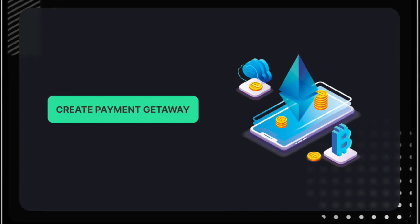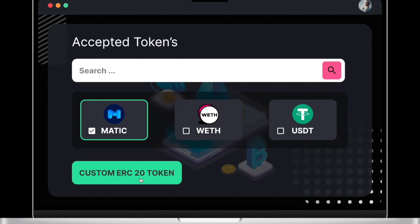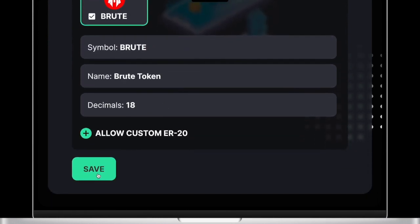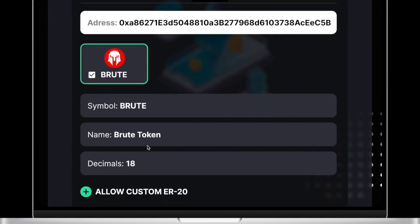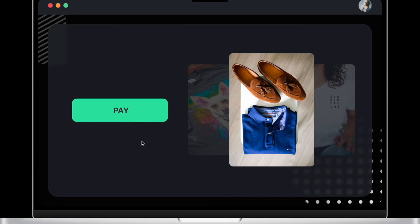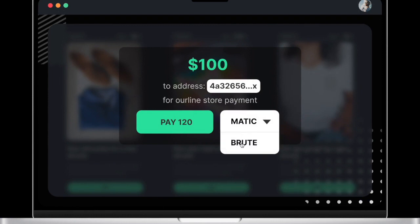The second target group includes all the visitors of websites or stores who like to pay for goods with Polygon. If I want to create a payment gateway that includesmatic but also some custom token, I just pass the address of the token right into the form and include it in my payment gateway. Here we can see the list of payment gateways I've created, where I can edit, save, or remove a gateway. For the user side, the visitor of the shop just wants to shop normally and pick a coin they'd like to use, being offered a variety of tokens included in the payment gateway.